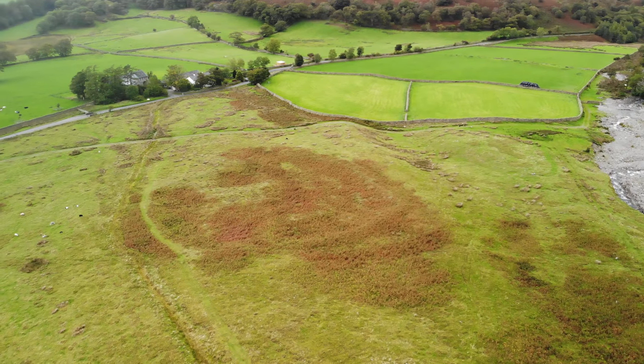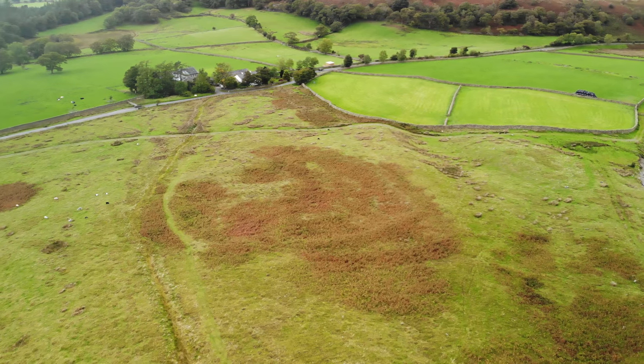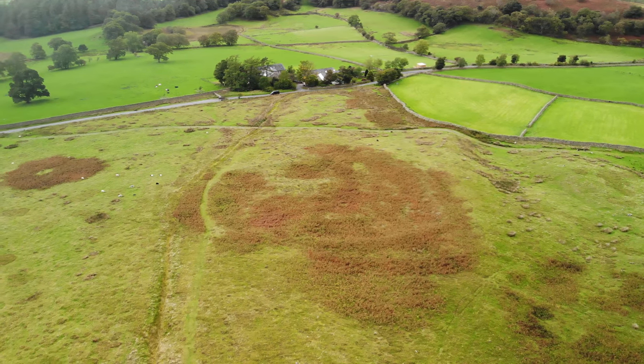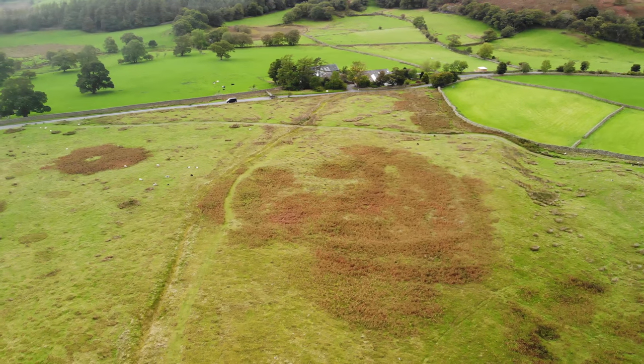Just to the west lies an ancient homestead. This possible Iron Age farm looks to have consisted of up to five hut circles set within a small rampart and enclosure. Very little remains above ground but traces do remain for those who look hard enough, and when seen from the air the traces are far more obvious.